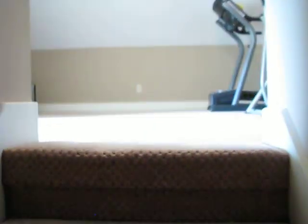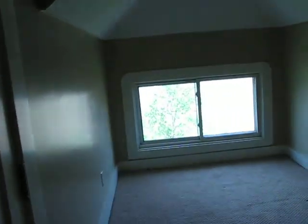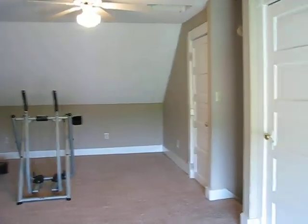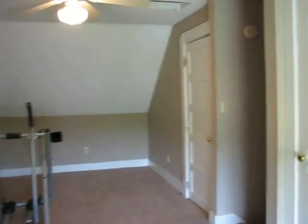We venture now up to the third level, and up here there is plenty of space. There are actually two walk-in closets here as well. Other than the basement, which you'll see photos of online, that's the end of our video.